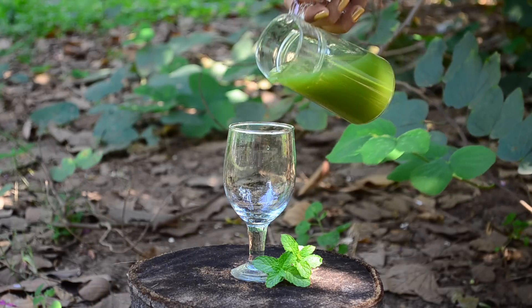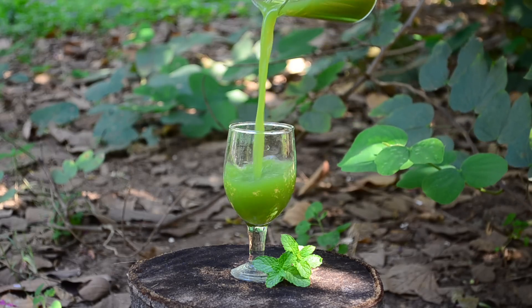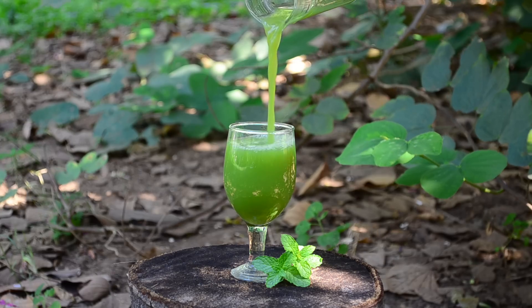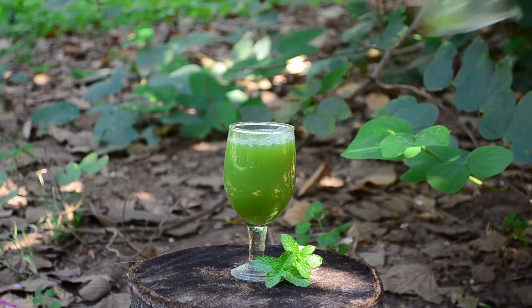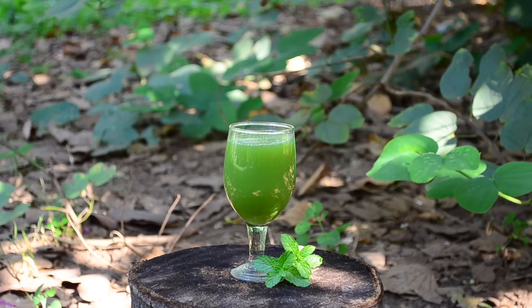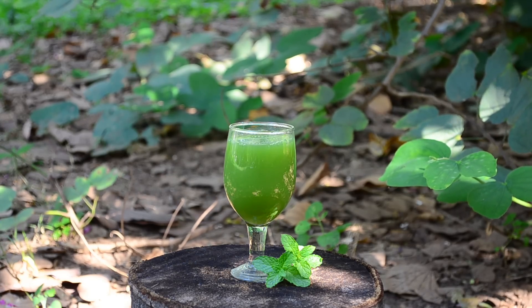Hi friends, this is Ramya from Wild Turmeric. In this video, I wanted to share an amazing skin care routine for brides that will make their skin glow on their wedding day. This skin care routine consists of a skin glow juice that will help detox your body, improve immunity and will help make you glow from within.